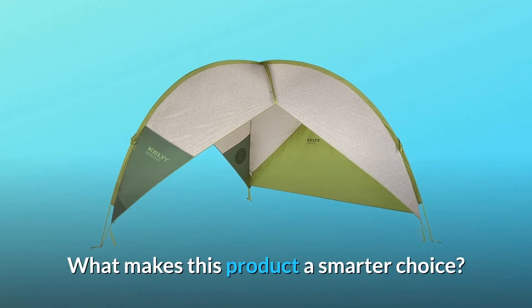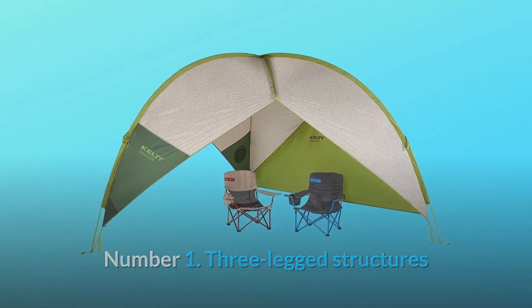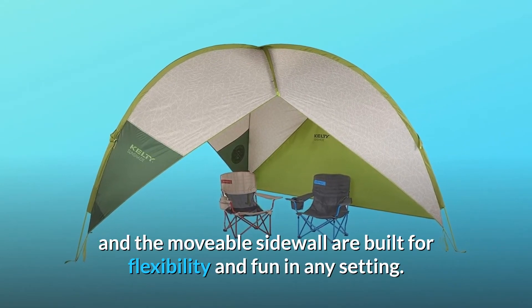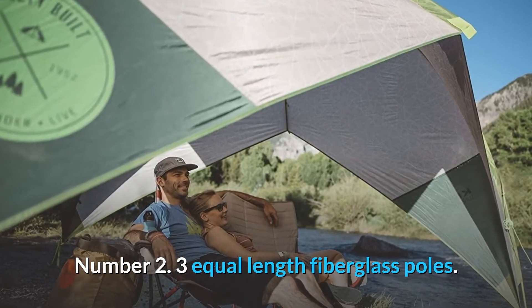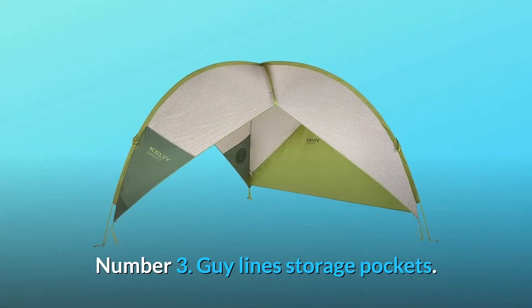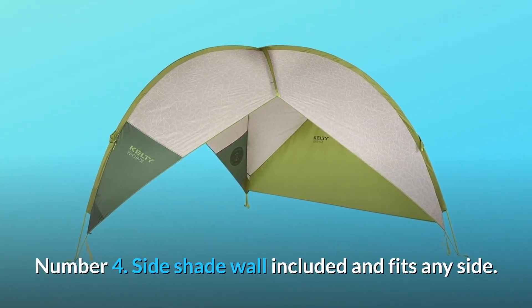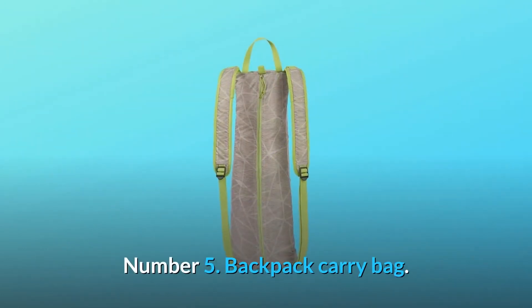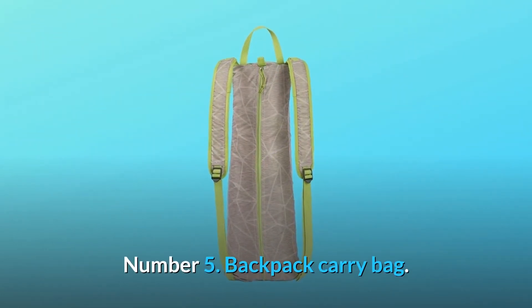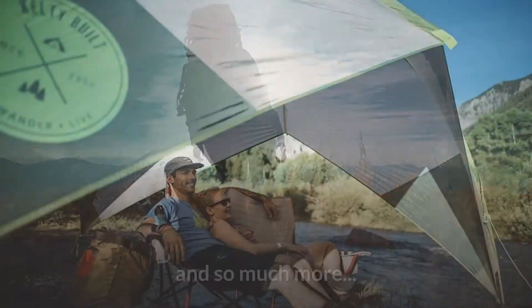What makes this product a smarter choice? Number one, the three-legged structure and movable sidewall are built for flexibility and fun in any setting. Number two, three equal-length fiberglass poles. Number three, guy lines and storage pockets. Number four, side shade wall included and fits any side. Number five, backpack carry bag. Number six, sport-type camping and hiking. And so much more.